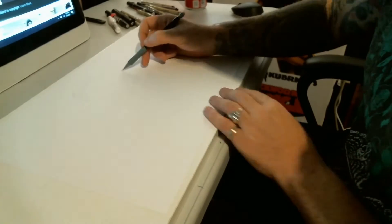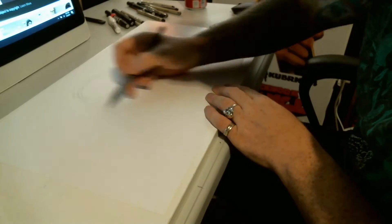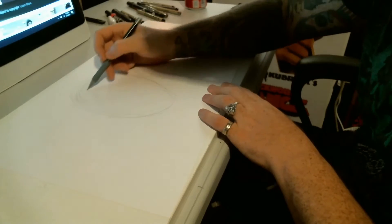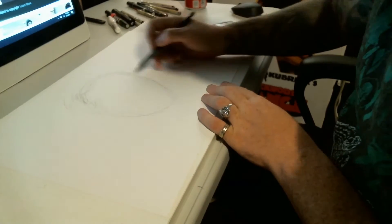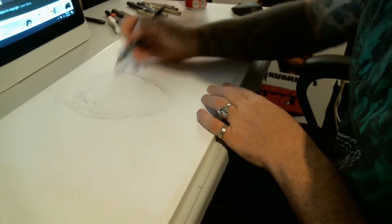Hey guys, welcome back to The Punk Hiro Show. I'm your host, as always, unfortunately for you, Punk Hiro, and we are drawing Jennifer Connelly. And you'll be surprised how much talking it takes just to fill a five-minute, almost six-minute video. Anyway.